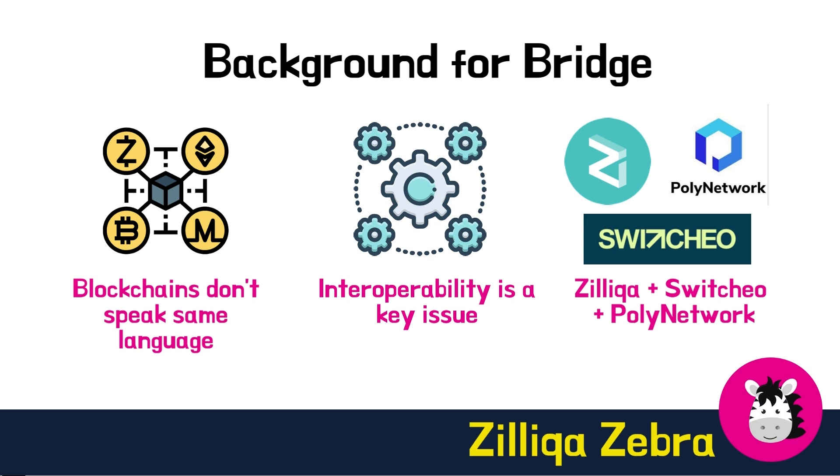The Zilliqa Ethereum bridge is a collaboration by Zilliqa, Switcho, and Poly Network to enable interoperability.